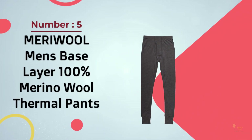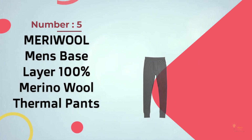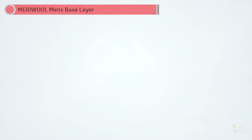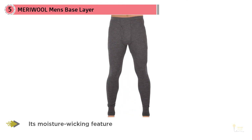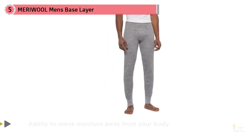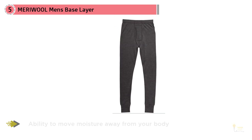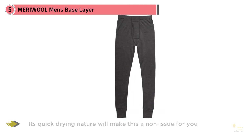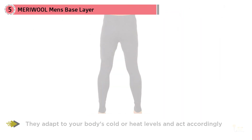Number 5: Meriwool Men's Base Layer 100% Merino Wool Thermal Pants. The Meriwool Women's Merino Wool Base Layer Thermal Pants is, without a doubt, the perfect bottom layer for everyday activity. With its moisture-wicking feature, you'll have no problem with wetness. Even though we all naturally sweat, these thermal pants move moisture away from your body and dry quickly, making it a non-issue. Soft to the touch and against your skin, you'll always be at the right temperature. They adapt to your body's cold or heat levels, ensuring you're never uncomfortable no matter the weather.